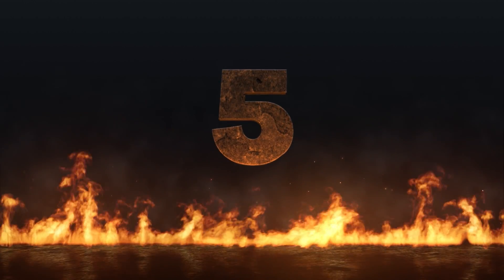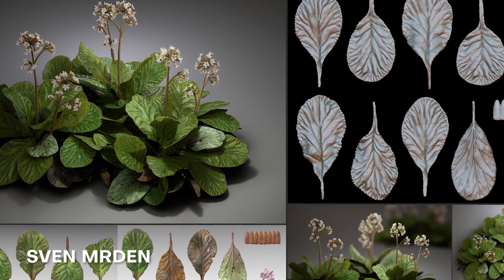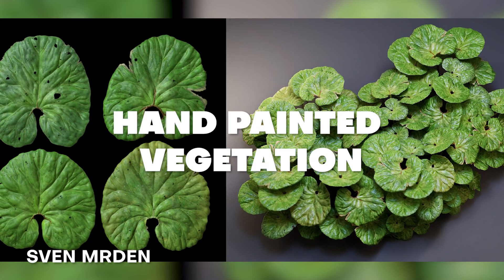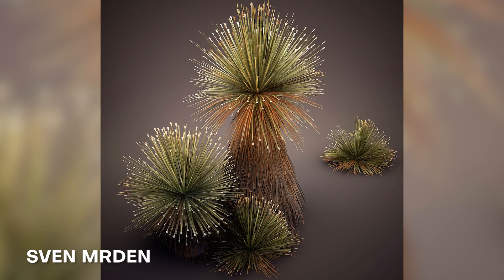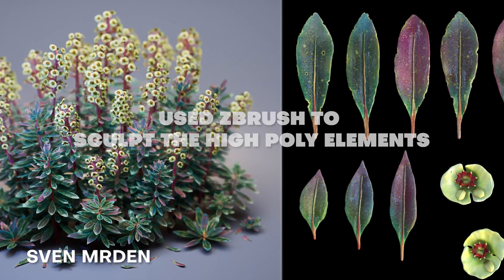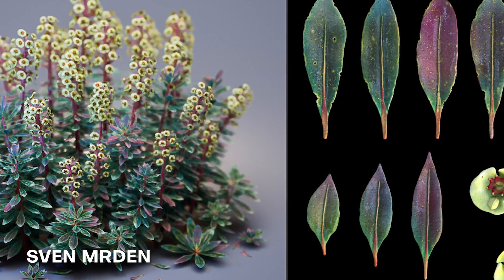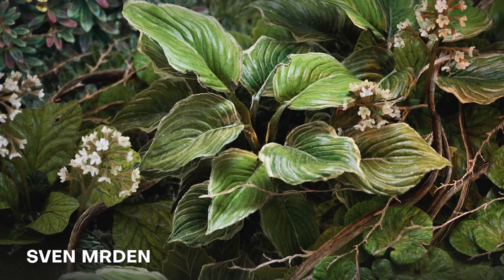We're about halfway through the list at number 5. This one is so awesome — it's from Sven Murden. This is a hand-painted vegetation piece that looks so detailed and beautiful. If you're curious how he was able to create this, he's using ZBrush to sculpt all the high poly elements and then he's using Blender to unwrap those, taking that into Substance Painter for texturing, and then back into Blender for the final assembly of the plants.